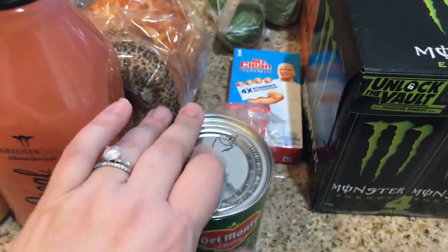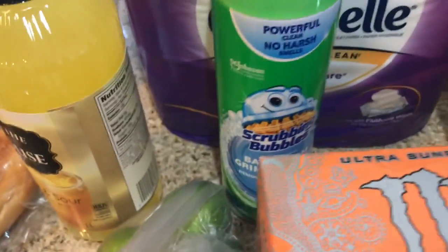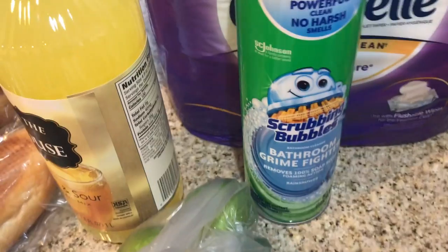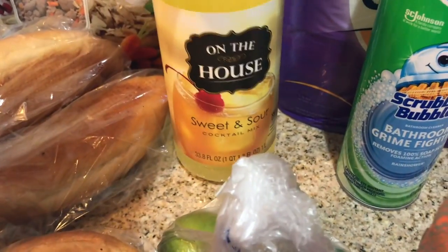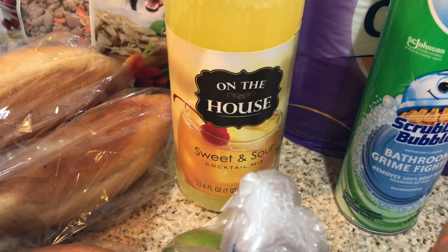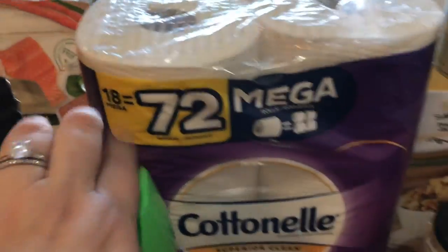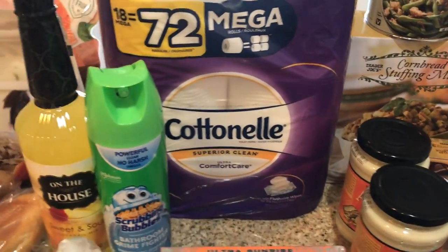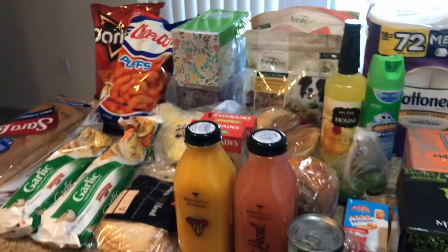Got a can of corn, a Mr. Clean magic eraser that I'm gonna use along with this scrubbing bubbles for my bathtub. Got some limes and some sweet and sour — margarita time! Also got some toilet paper, my favorite purple Cottonelle. Some monsters for John and me, and that's pretty much everything I got at Fry's.